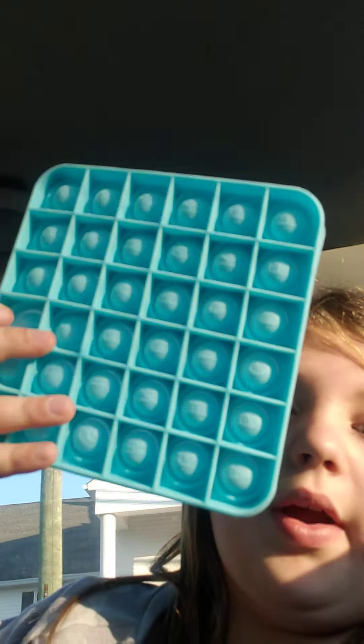And then I got the square poppet — I like this one, it's like cotton candy colors. And then I got another square poppet. And then I have this ginormous poppet. I'm not going to sit here and pop all of them, but then we have this poppet, and that was all.